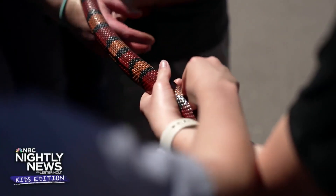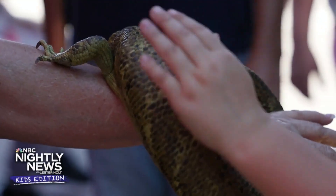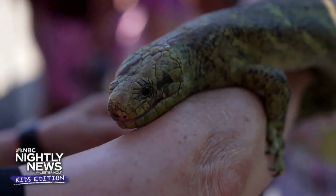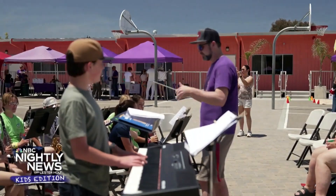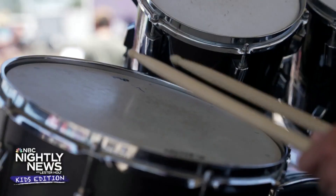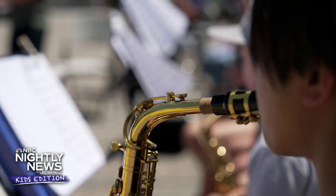And for those kids interested in organic creatures, how about a reptile sanctuary? Plus, putting the A for Arts in STEAM — the Magnolia Academy Band.